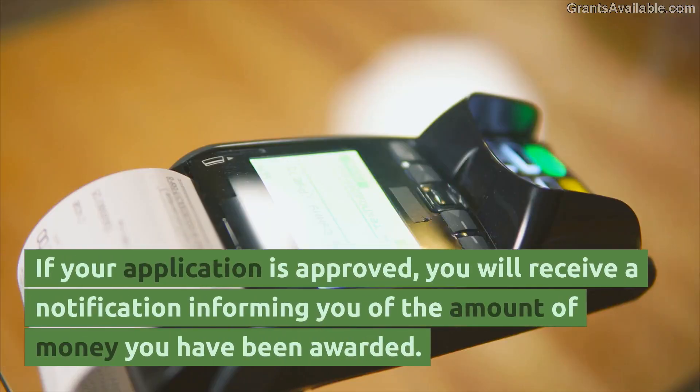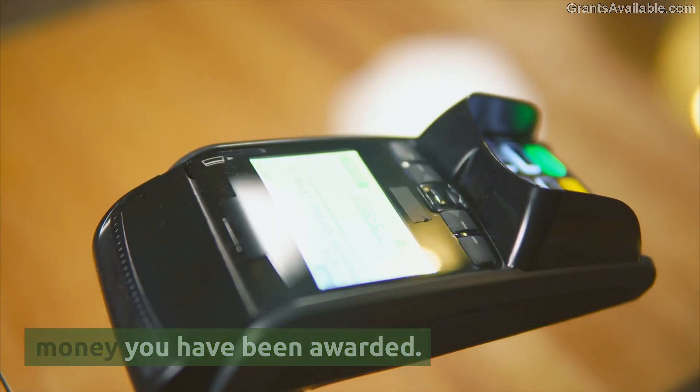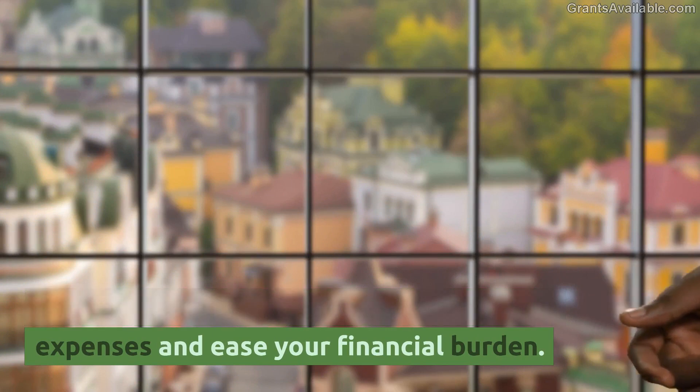If your application is approved, you will receive a notification informing you of the amount of money you have been awarded. You can then use this money to cover your expenses and ease your financial burden.